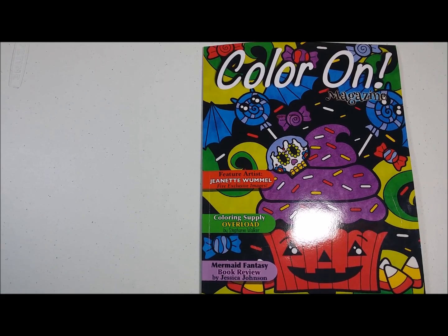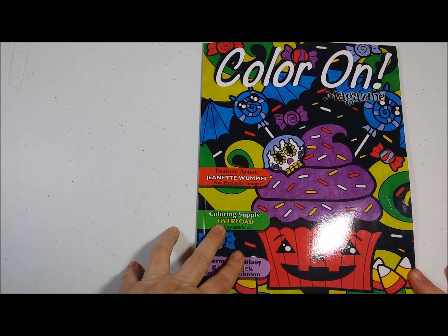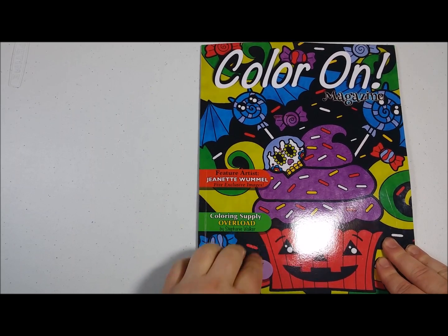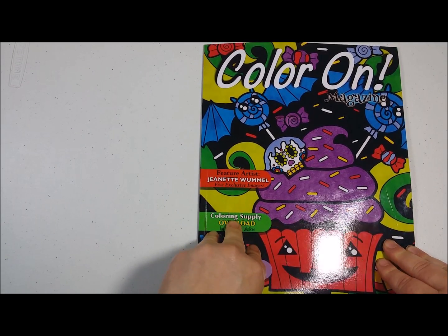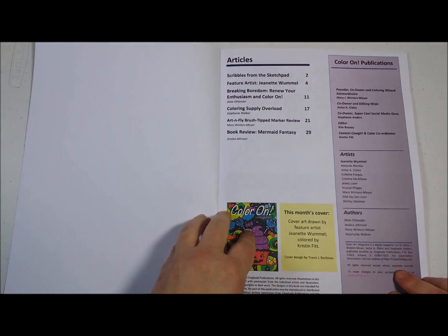Hello, everybody. It's Stephanie from Color On Magazine, and I am going to do a quick flip-through of our October issue. Our October issue features Jeanette Wommel with five exclusive images from her, along with a lot of other really cute images, some Halloween. We also have some really great articles, a book review, really neat stuff in this issue.